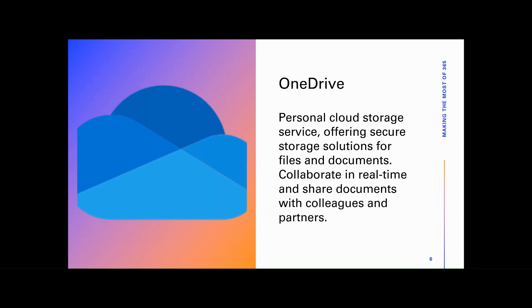Microsoft OneDrive. OneDrive is Microsoft's cloud storage service, offering secure storage solutions for files and documents. With OneDrive, you can access your files from any device, collaborate with others in real time, and share documents securely with colleagues or external partners.